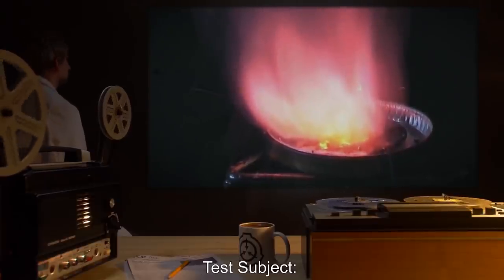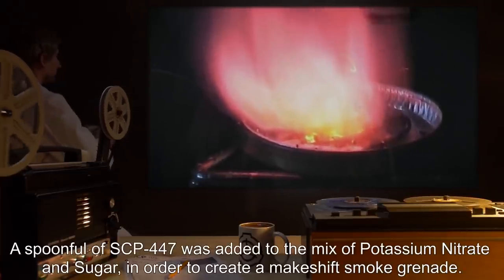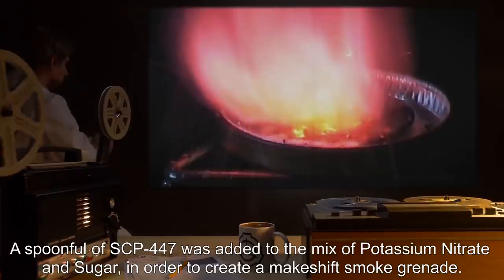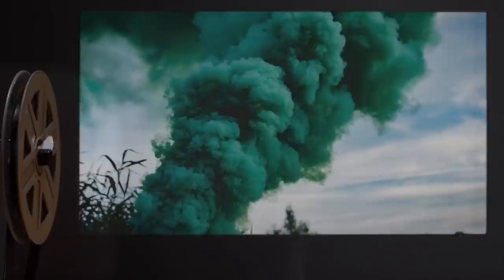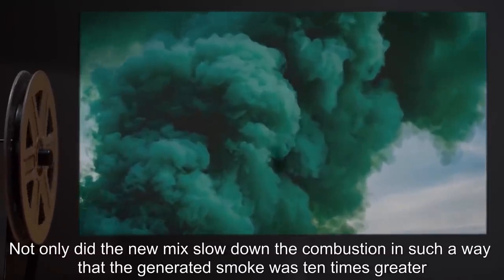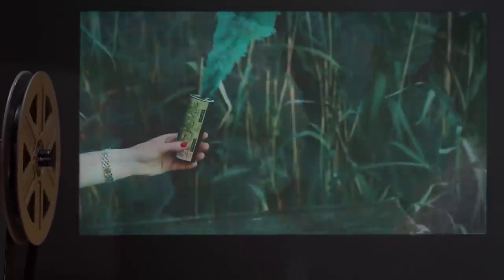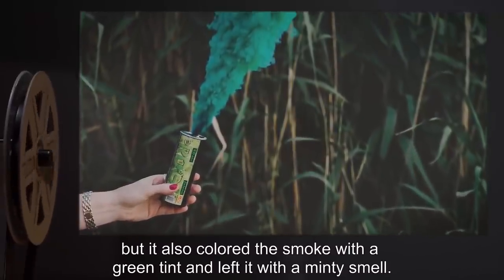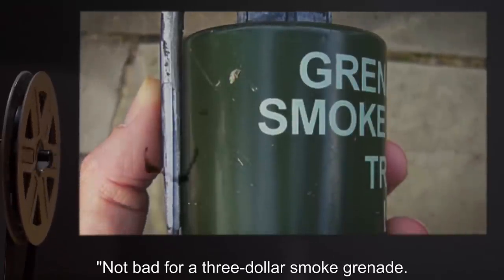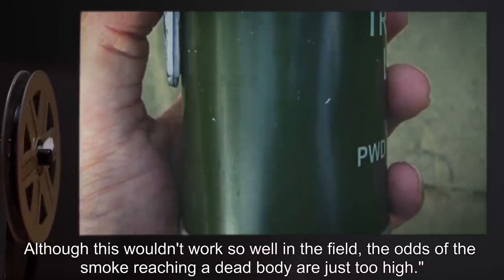Date: expunged. Test Subject: Potassium nitrate sugar mix. Procedure: A spoonful of SCP-447 was added to the mix of potassium nitrate and sugar, in order to make a makeshift smoke grenade. Results: Not only did the new mix slow down combustion such that the generated smoke was ten times greater and lasted approximately five minutes longer than the original mix, but it also colored the smoke with a green tint and left it with a minty smell. Not bad for a three-dollar smoke grenade. Although this wouldn't work well in the field, the odds of the smoke reaching a dead body are just too high.